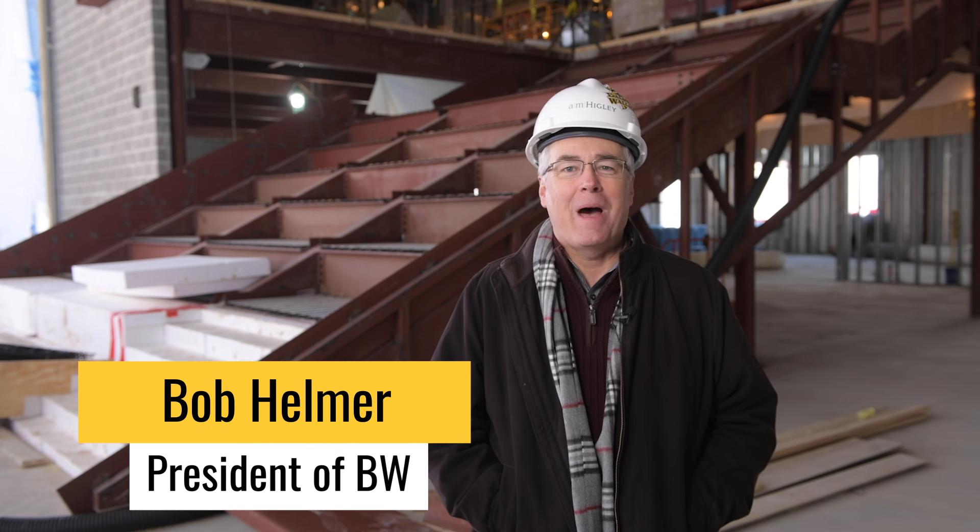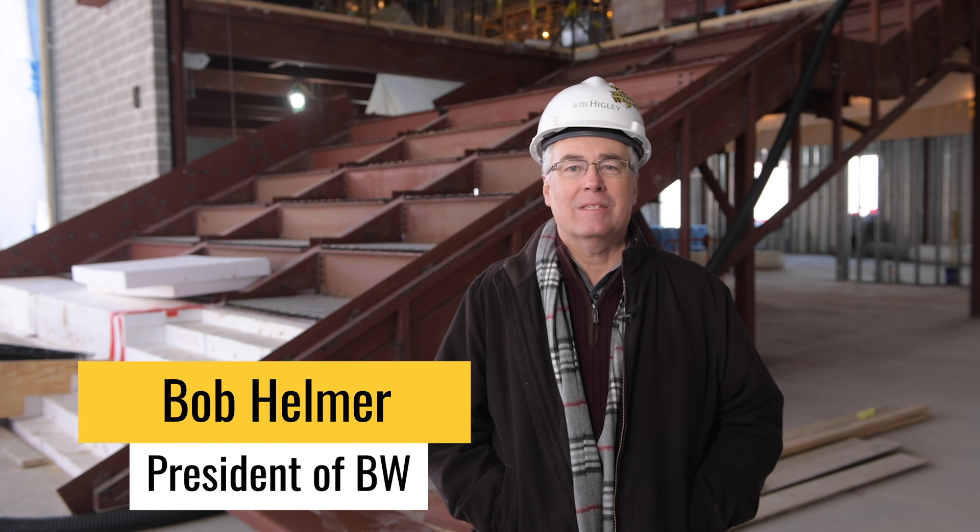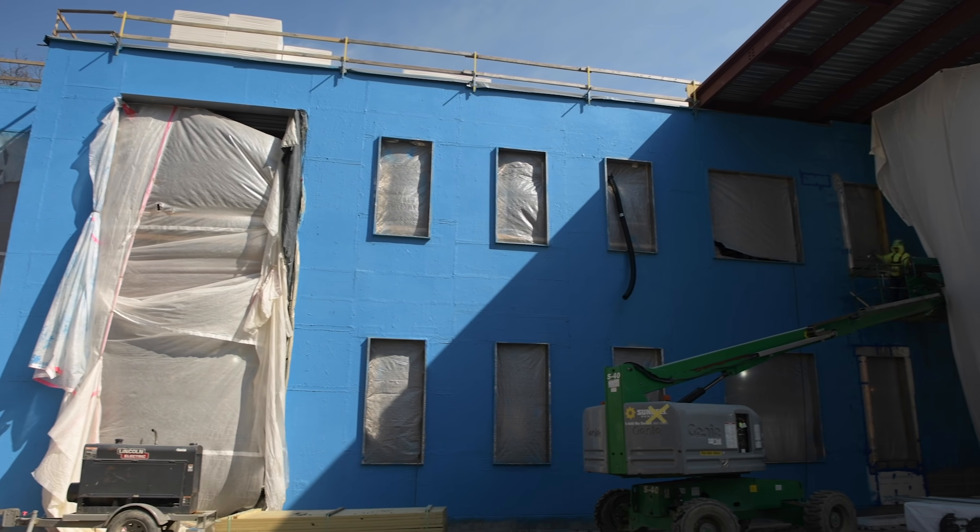Hello BW, it's President Bob Helmer and today I am inside the Knowlton Center. I know last week's video I was outside with my iPhone, but today we're inside, hard hats on our head to stay safe, and I've been looking forward to this day.